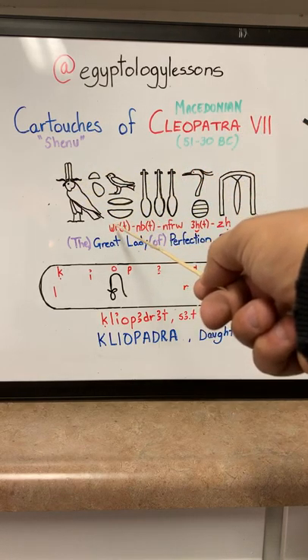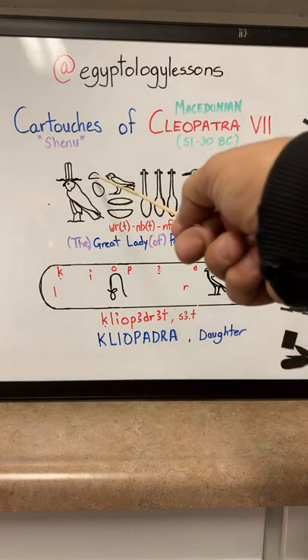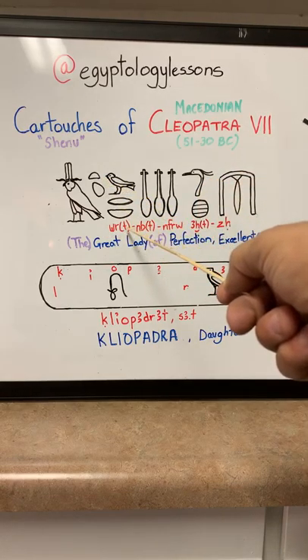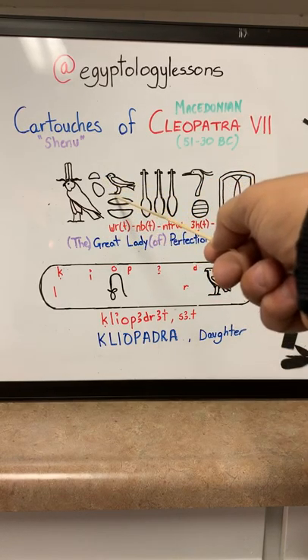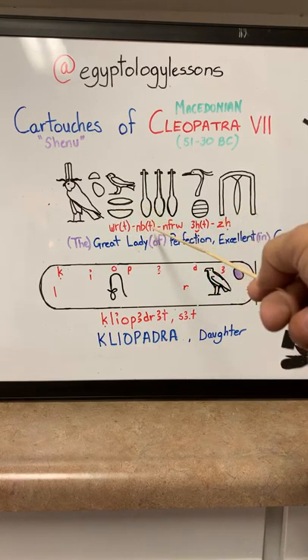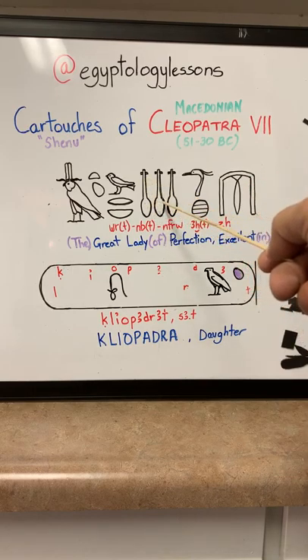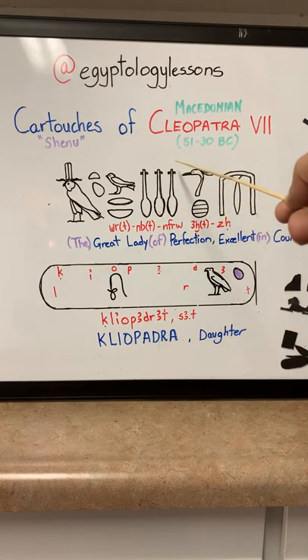So here we have 'weret.' This has been parenthesized only because the plural is not written there, but we know it is because it's a female name. Weret. Neb. The T is not there. Neferu — this one is 'nefer,' which means beautiful, but in multiples of three. The U is the plural, so it's 'neferu.' And moving on to 'achet' — again there's no T, but it is known to be feminine. Achet. And then we have 'seh' right over here.